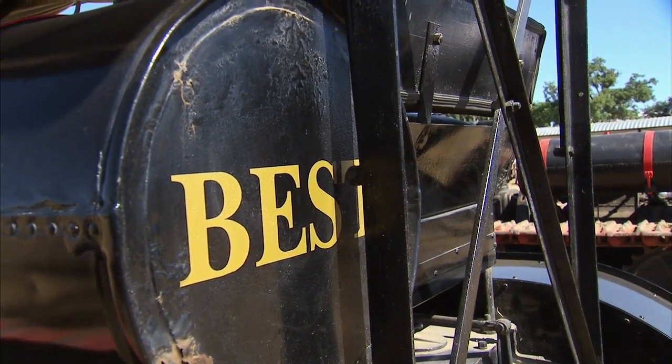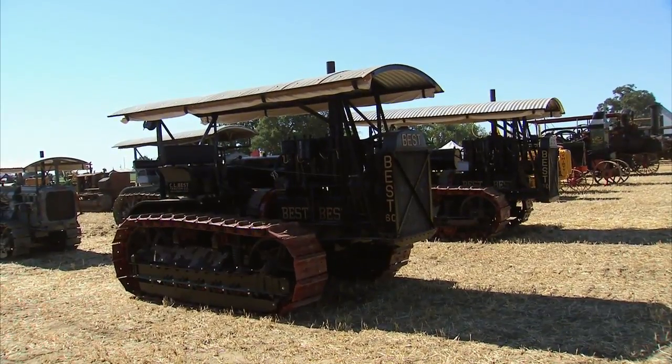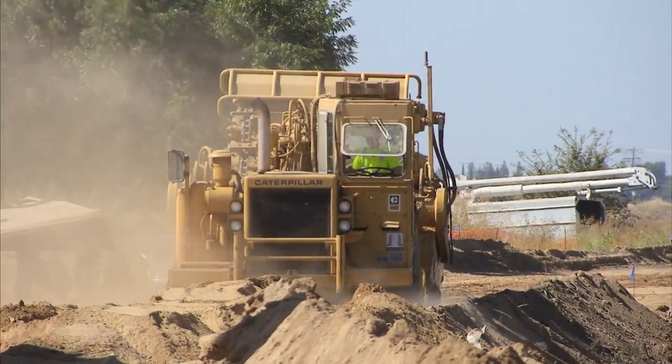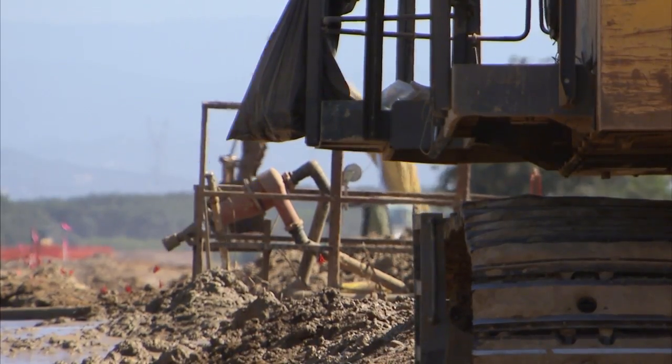Best went on to perfect the track-based tractor, using tracks instead of wheels. After 15 years in business, he joined with the Holt Manufacturing Company to become Caterpillar, and you see that track design in use today on earth-moving equipment around the globe.